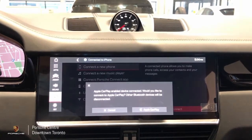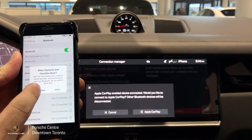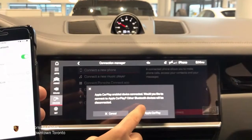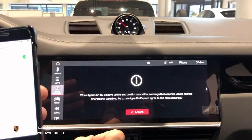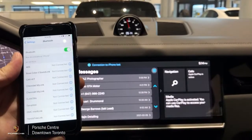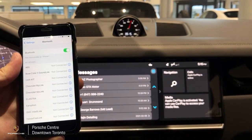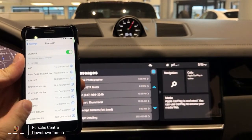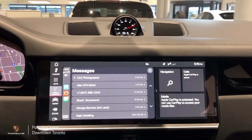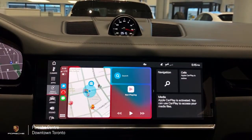Once connected you will receive a message on your phone regarding putting your contacts in. You can allow or not allow, and next you will accept CarPlay and press accept. If this is the first time that you're connecting your Apple CarPlay you will receive another message on your phone which you will have to accept. Once that step is done your Apple CarPlay features will automatically pop up.